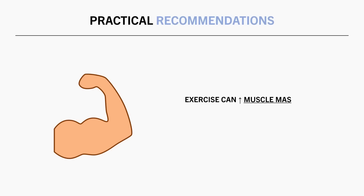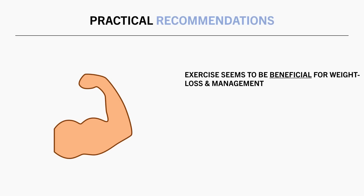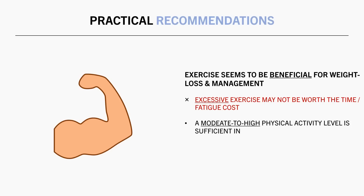Furthermore, exercise can promote greater long-term energy expenditure via increases in muscle mass — in particular, resistance training is the most effective form for this, increasing basal metabolic rate and the amount of energy expended during rest, which may be beneficial for long-term weight management. Another benefit of exercise for weight loss is via its role in helping us regulate hunger and satiety signals, so we at least want to perform a moderate amount of exercise throughout the week. Overall, exercise does seem to play an important role in weight loss and long-term weight management; however, in many cases excessive amounts of exercise alone may not be worth the time and fatigue. A moderate to high level of physical activity is probably sufficient, with the priority being diet to promote a calorie deficit.